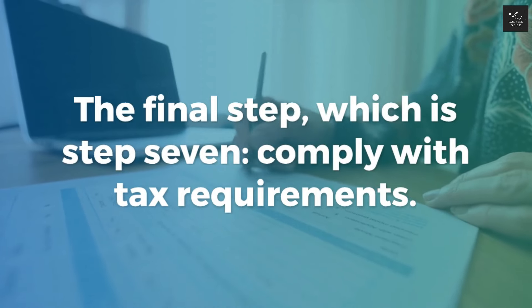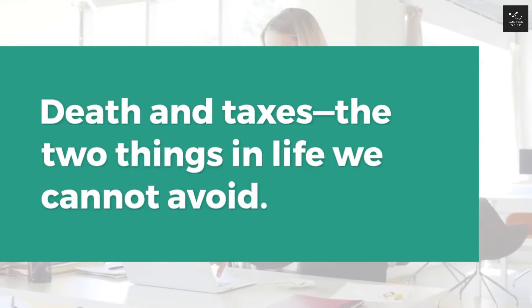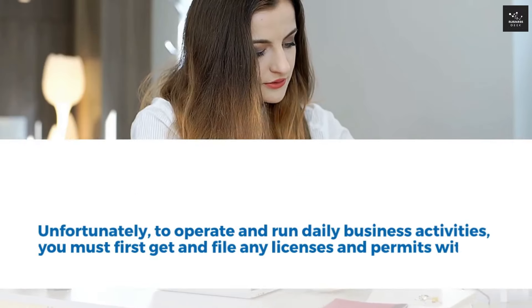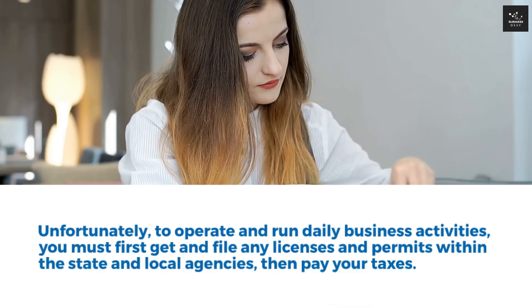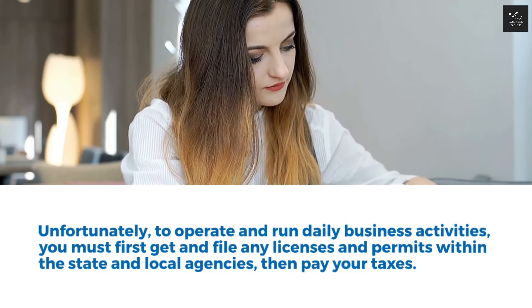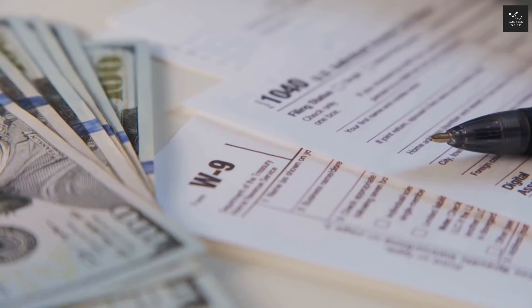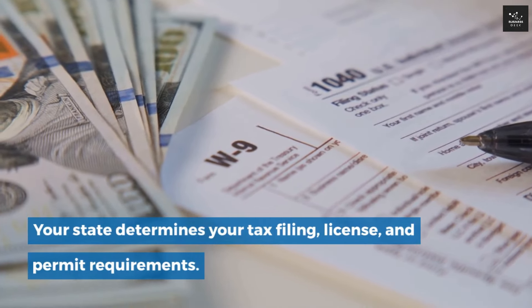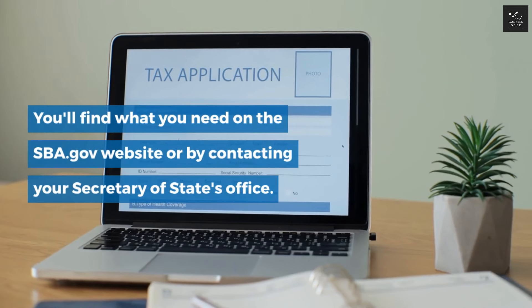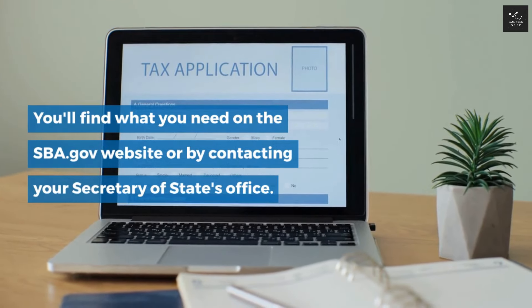Step 7: Comply with Tax Requirements. To operate and run daily business activities, you must first get and file any licenses and permits with state and local agencies, then pay your taxes. Your state determines your tax filing, license, and permit requirements. You'll find what you need on the SBA.gov website or by contacting your Secretary of State's office.